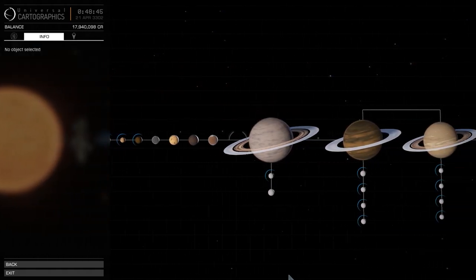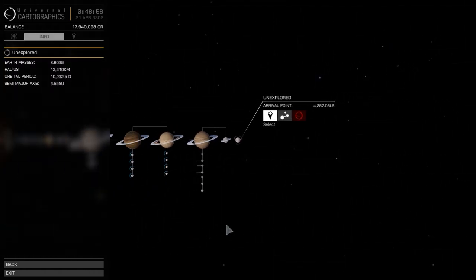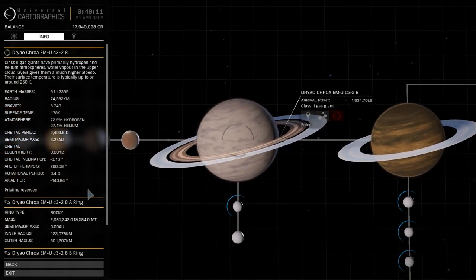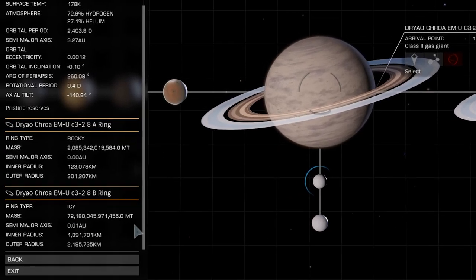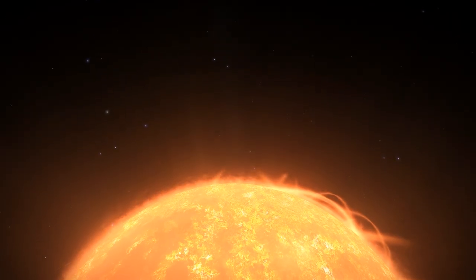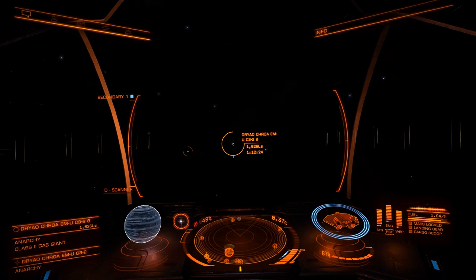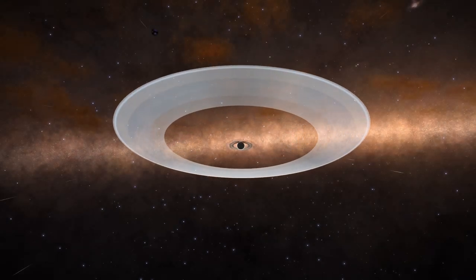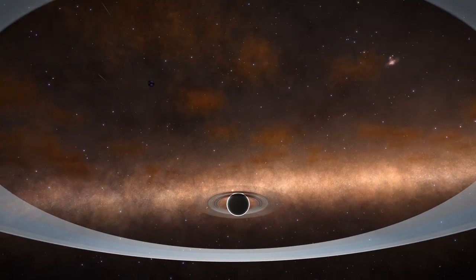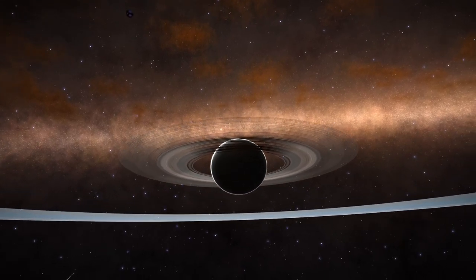What at first appeared to be just another system with some high metal and metal rich planets orbiting their parent star and a group of gas planets further out proved to be much more interesting once I looked at the details of the planets it contained. It took me a moment to process the information I was seeing. The size and mass of the rings orbiting the closest of those gas planets were higher than anything I had ever come across. I turned my ship to face the planet, and even from the center of the system some 1,600 light seconds away, they were visible. Bold bright white rings orbited this unsuspecting gas planet, spanning a distance of almost 2.2 million kilometers in radius and containing over 72 trillion metric tons of material.